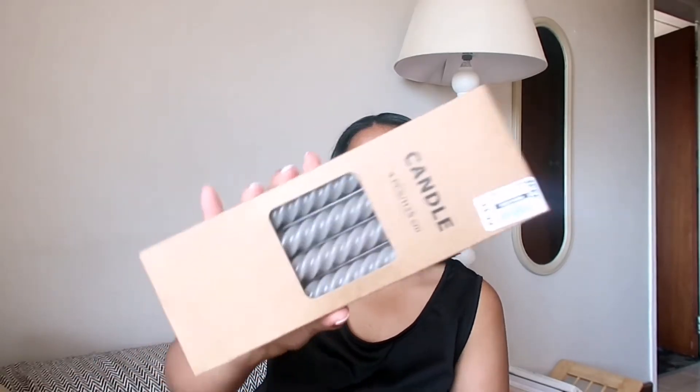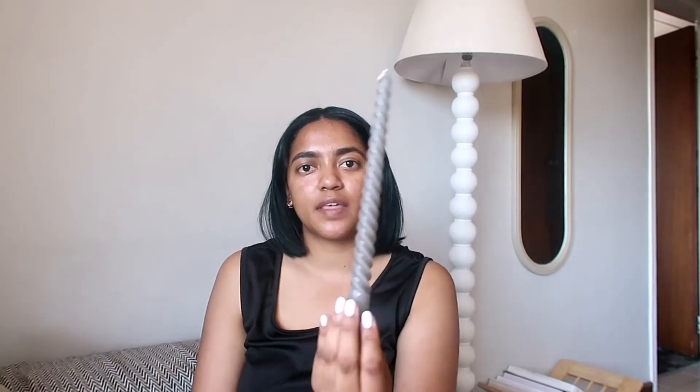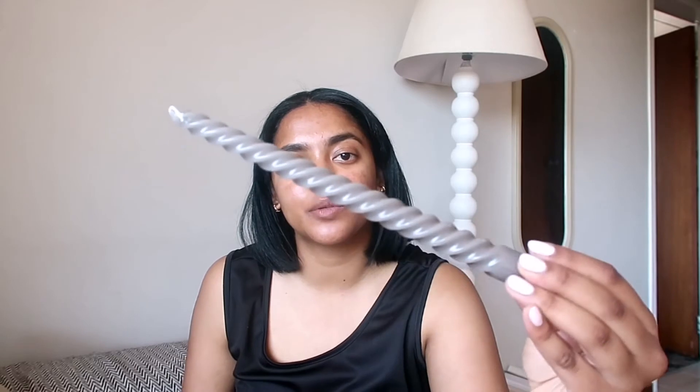The next shop I went to was Pep Home. I didn't go too crazy — all I got were these gorgeous candles, four pieces for 35 rand, very affordable. I really like them because they have this squiggly look. They're long tapered candles with a squiggly design. They had these ones and cream ones, so I went for these for a more neutral vibe. We'll see how they look when I style them.